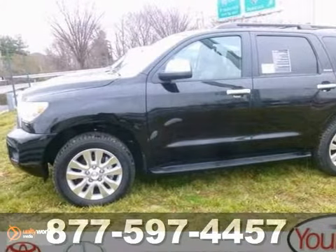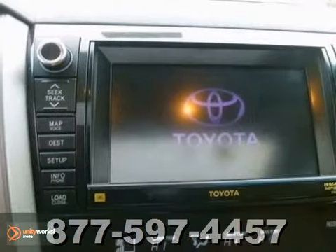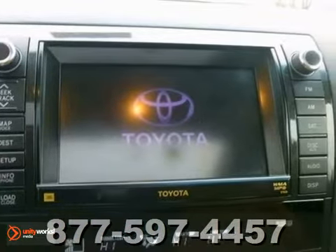You can't go wrong with this 2012 Toyota Sequoia. With a backup camera, Bluetooth wireless, and a CD changer, it's bound to sell fast.